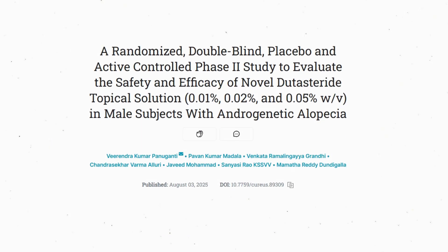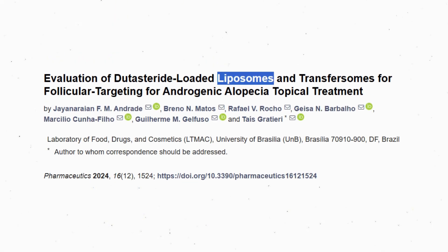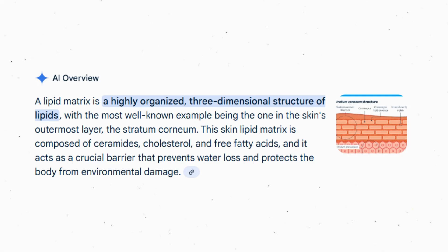The formulation described here isn't groundbreaking — it uses dutasteride as the active pharmaceutical ingredient, dehydrated alcohol, medium chain triglycerides, and castor oil. Other studies have used 0.1% topical dutasteride in a sophisticated liposomal encapsulation, whereas this study uses more of a lipid matrix without liposomes. Still, this lipid matrix with castor oil and medium chain triglycerides may be helping the topical dutasteride penetrate into the tissue properly.